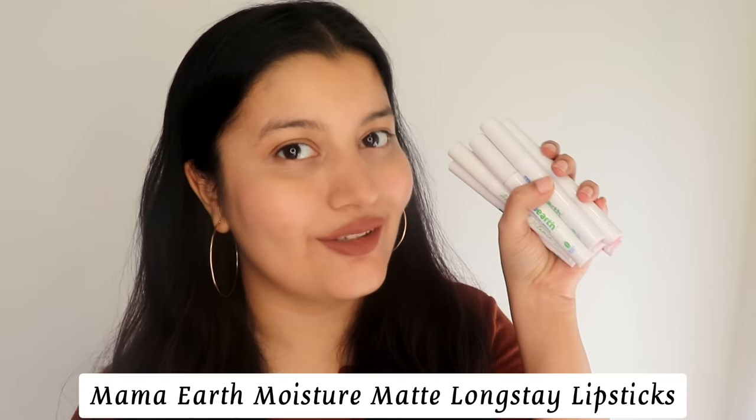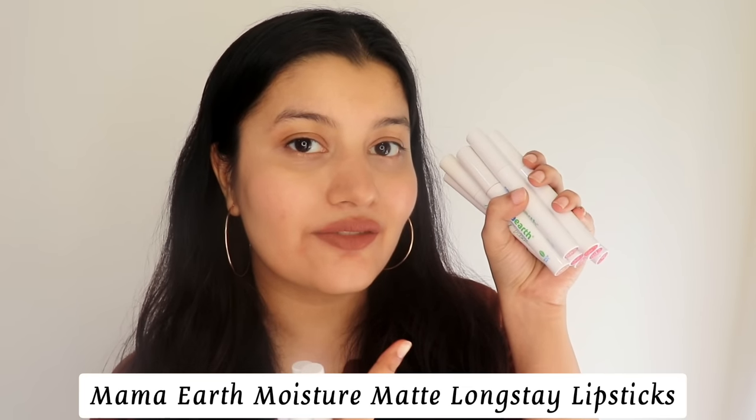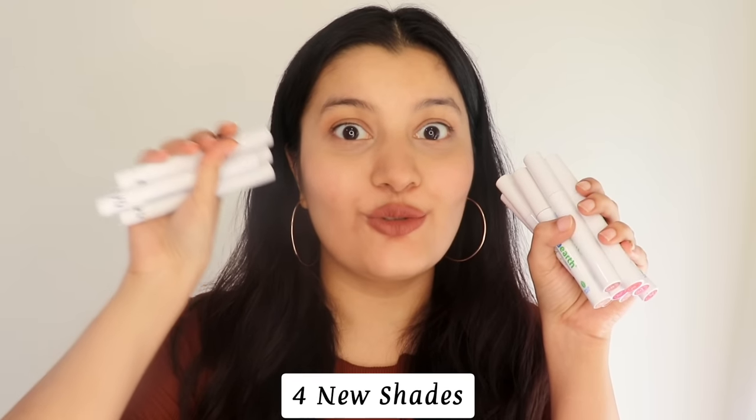In today's video I'm going to be talking about Mama Earth Moisture Matte Long Stay Lipsticks. Earlier these lipsticks were available in 13 shades but now they have launched 4 new shades. This lipstick range is super successful which is why they've been continuously introducing more and more shades.